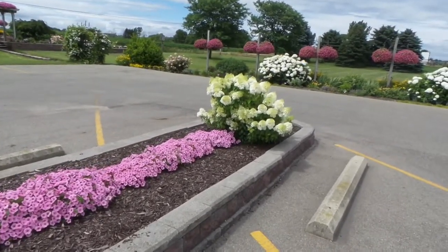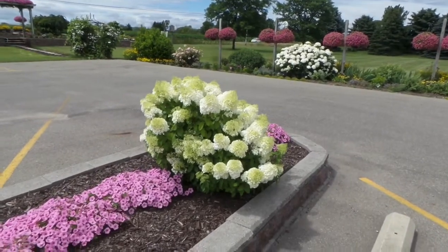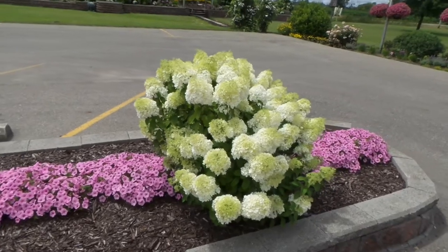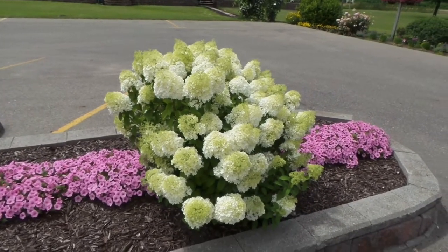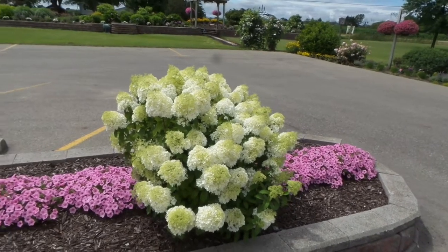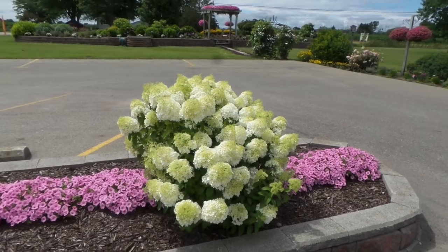Bobo hydrangeas bloom off of the new season's growth, so if you choose to trim them you may do so in the fall or in the early spring. These nice white flowers will turn to a dusty pink color as the season progresses. One of my favorite hydrangeas is this Bobo hydrangea. This is Heidi from Garden Crossings.